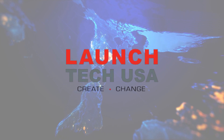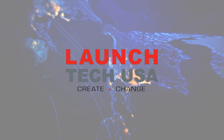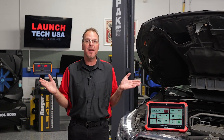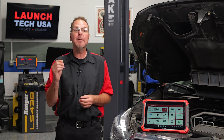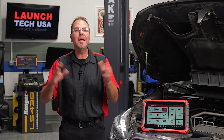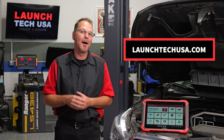Launch Tech USA is a leading supplier of diagnostic tools and solutions for over 14 years in the American market. Our mission is to provide the most innovative and cost-effective solutions in the automotive aftermarket. Launch USA introduces new products into the market every year, keeping up with the new trends of the diagnostic industry. For more information on the new Throttle 5 or any of the other Launch Tech products, visit LaunchTechUSA.com.